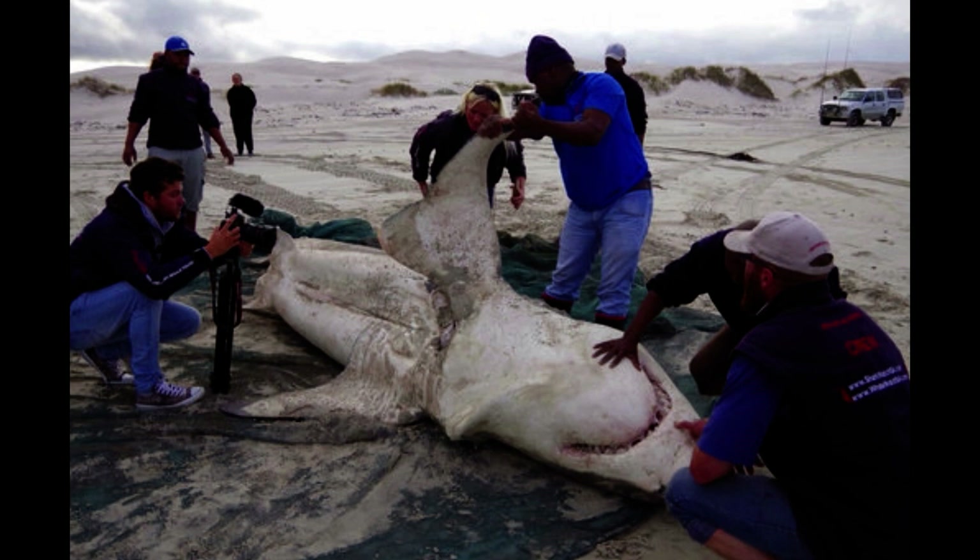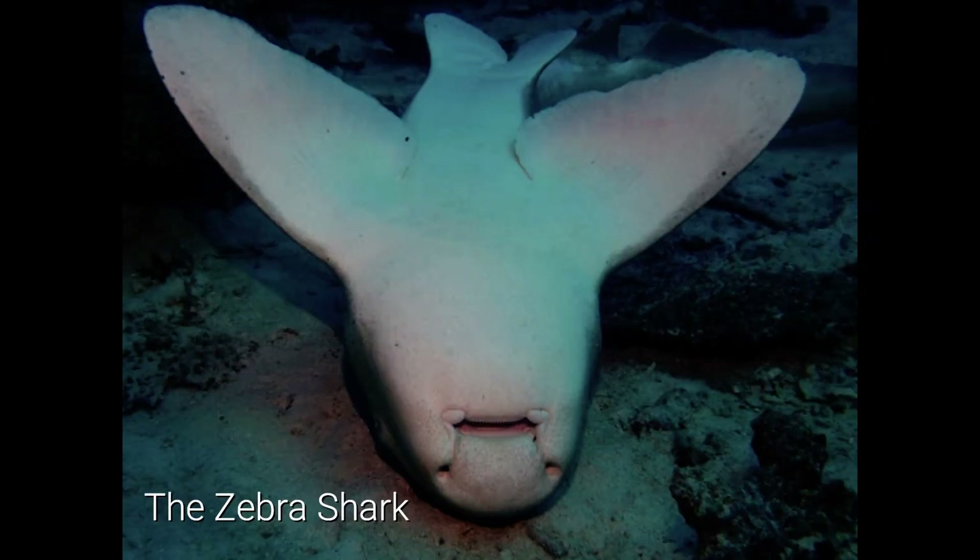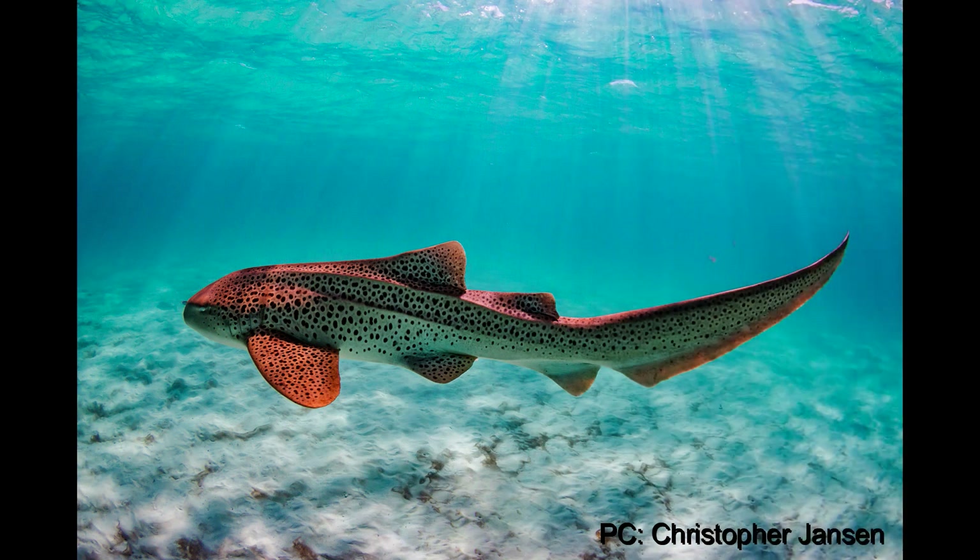But what does any of this have to do with zebra sharks specifically? Well, it turns out quite a lot. Zebra sharks use this technique amongst themselves in a unique way. But first, let's talk about zebra sharks and specifically the zebra sharks featured in this study.